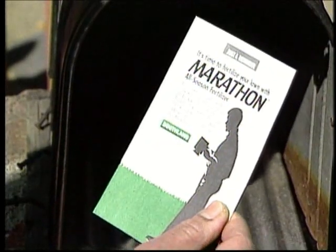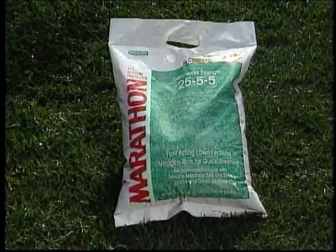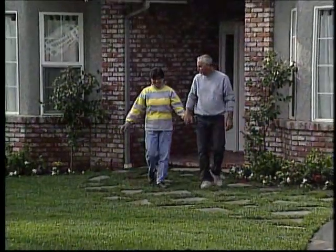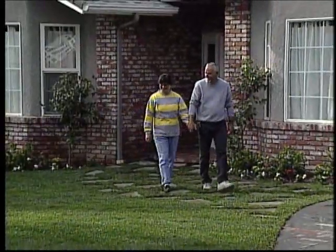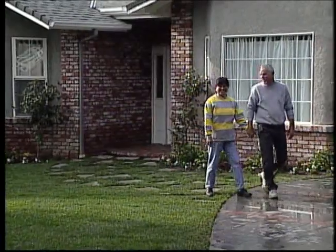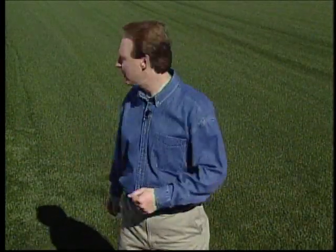About four weeks after sod delivery, we'll mail you a card reminding you to fertilize — that way you won't let it go until your lawn starts turning yellow. To keep your new lawn green and healthy, read the simple lawn care instructions on the back of your Marathon label and use specially formulated Marathon fertilizer. If you start a simple maintenance program of watering, mowing, and fertilizing, you will enjoy the most beautiful lawn in your neighborhood for a long time. See how simple it is to install Marathon sod — the only thing left to do is enjoy your new lawn.